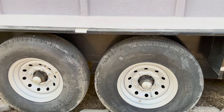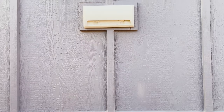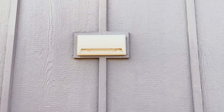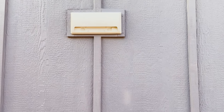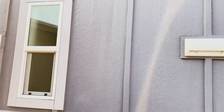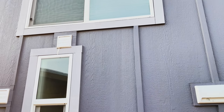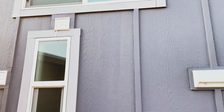The tires are new — they have only been on the road once. This is the vent from the oven, and that vent up there is the vent for the shower.